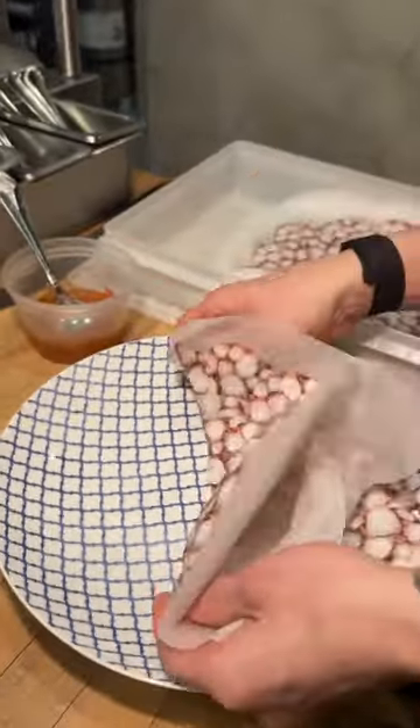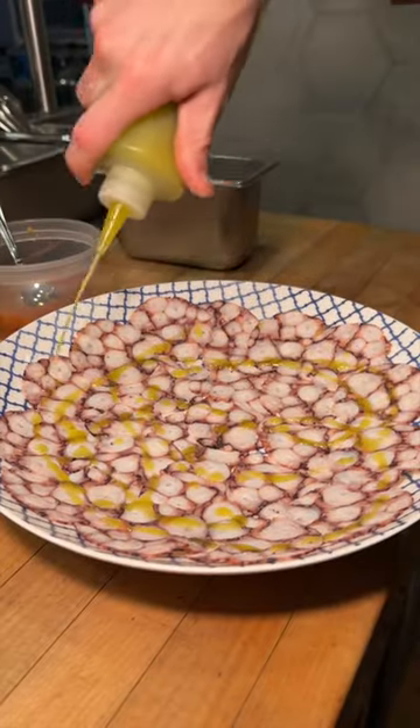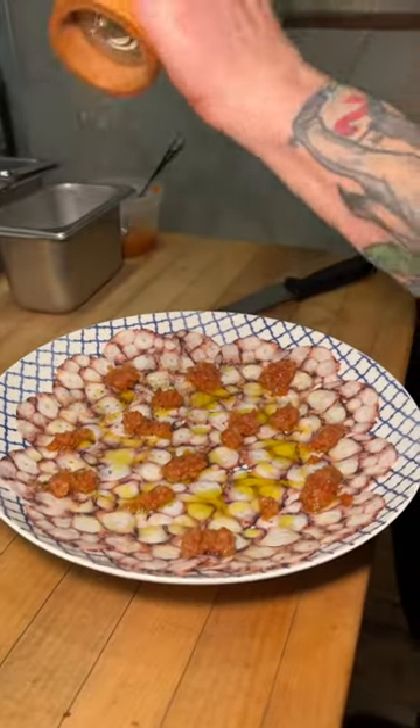Pounded and thinly sliced octopus gets plated, topped with some salt, lemon vinaigrette, extra virgin olive oil, pickled eggplant with roasted tomato, and freshly cracked pepper.